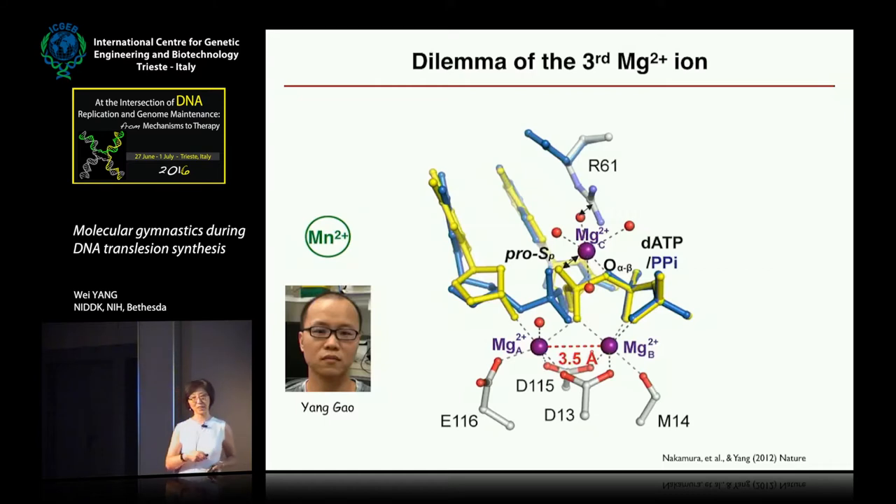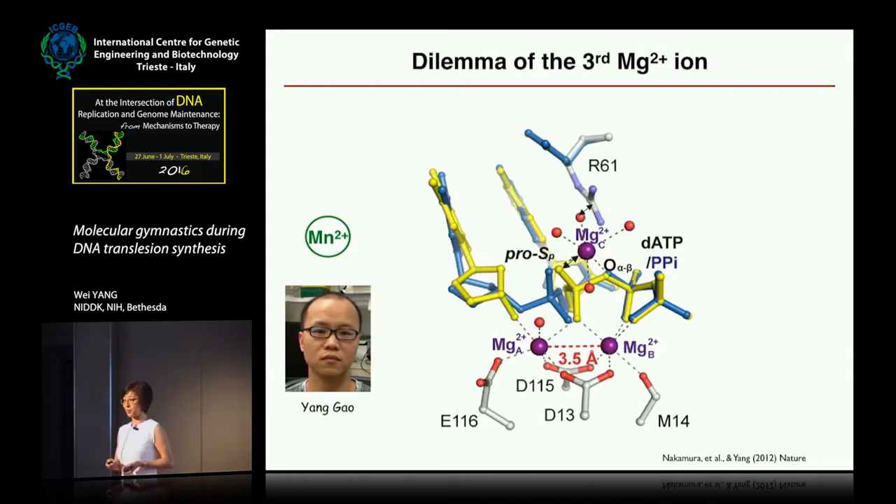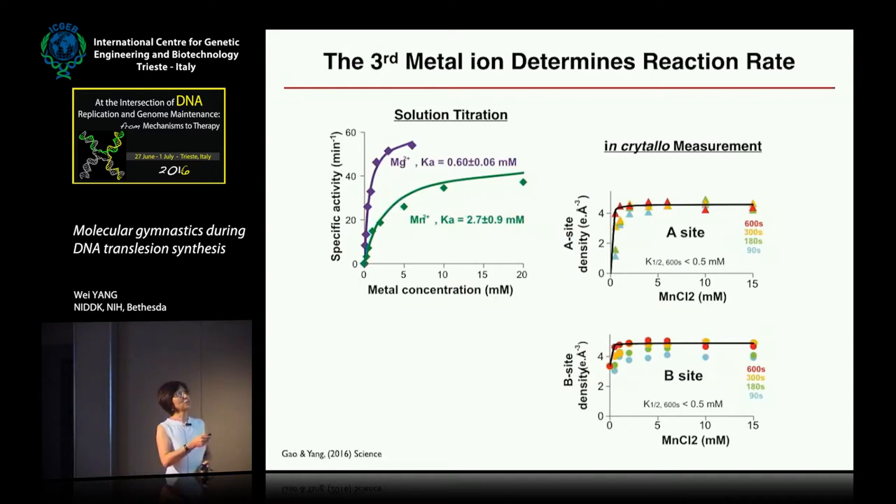We were looking at this enzyme reaction and saw the third metal ion coming in, but didn't really know its role — whether it stabilized the product or was involved in the reaction. A graduate student worked for two years trying different concentrations of magnesium and different temperatures, but gave up. When a new postdoc came in two years ago, he switched to using manganese, which is heavier than magnesium and can be easily monitored by X-ray crystallography. Suddenly, we saw the third metal ion coming in at exactly the same time as the product — totally correlated.